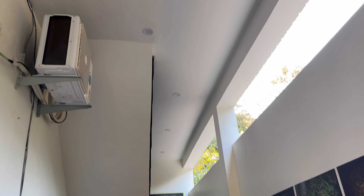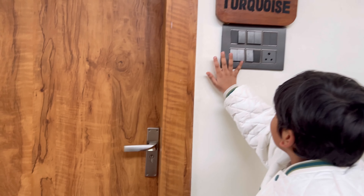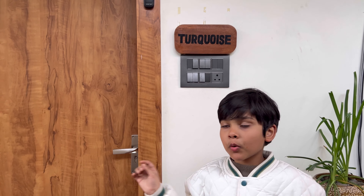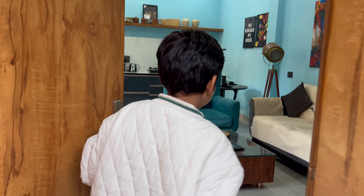There are rooms upstairs also, and they come with a terrace. Every room has its own color — this one is turquoise, and the other room we booked is called Dove. The color here is turquoise.